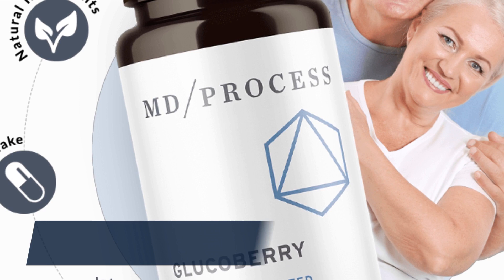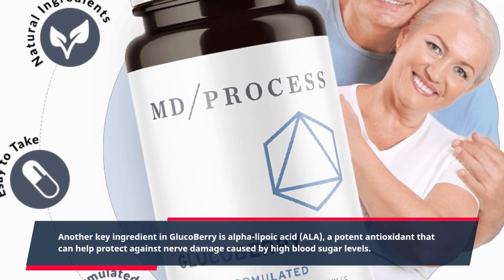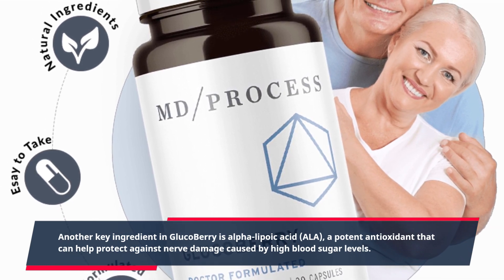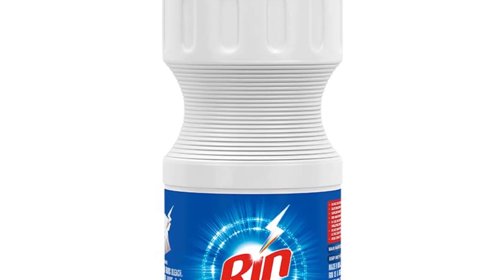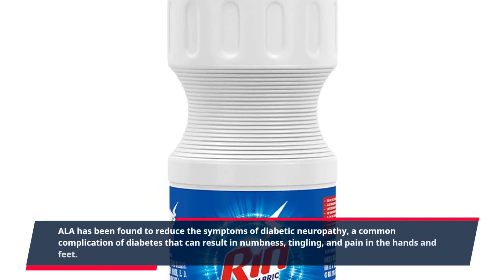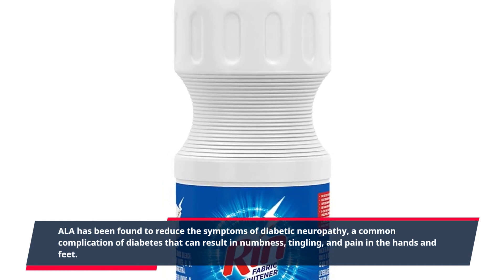Another key ingredient in GlucoBerry is alpha-lipoic acid, ALA, a potent antioxidant that can help protect against nerve damage caused by high blood sugar levels. ALA has been found to reduce the symptoms of diabetic neuropathy, a common complication of diabetes that can result in numbness, tingling, and pain in the hands and feet.